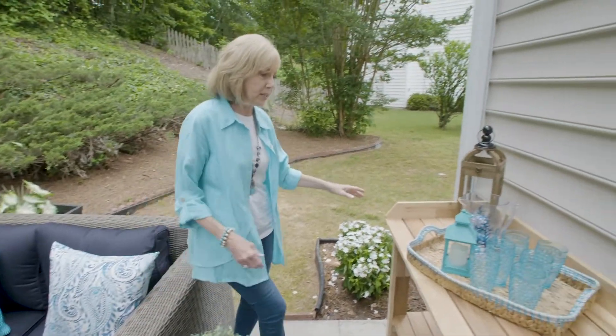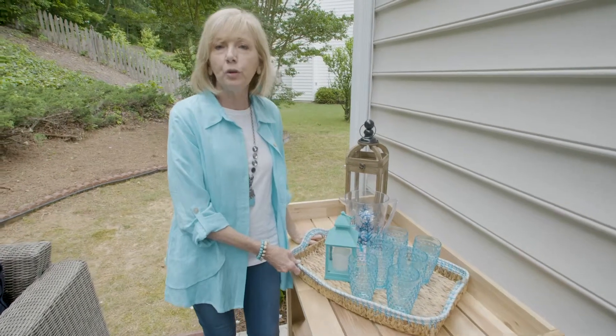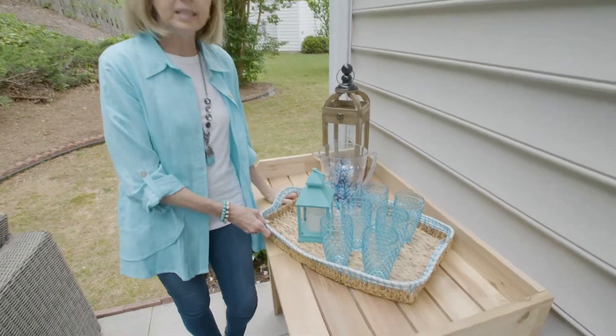Another tip I have for you is to add a potting bench. It's a great way to add serving pieces to your backyard and your guests can help themselves.